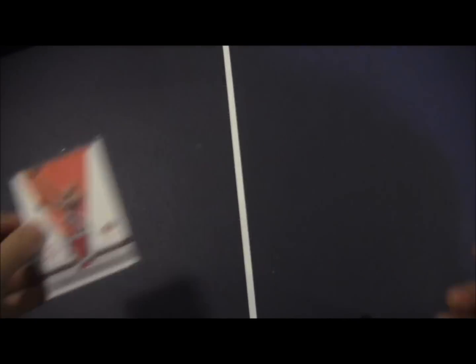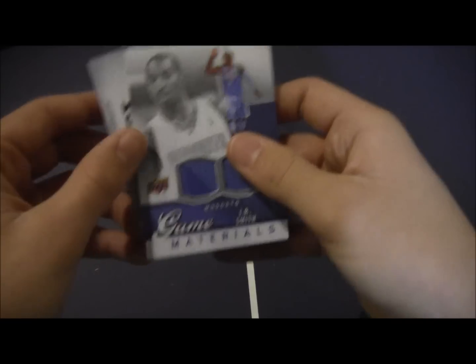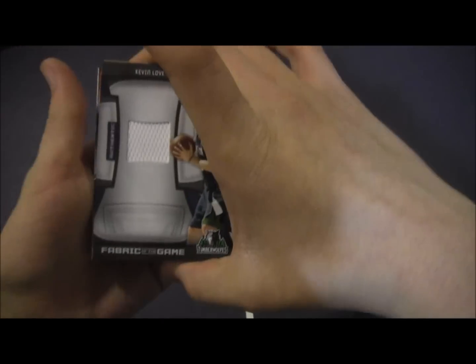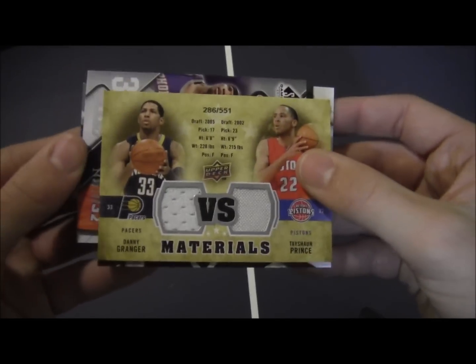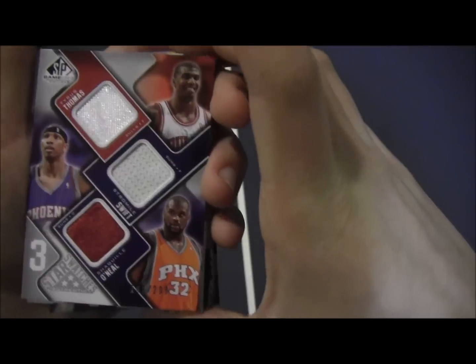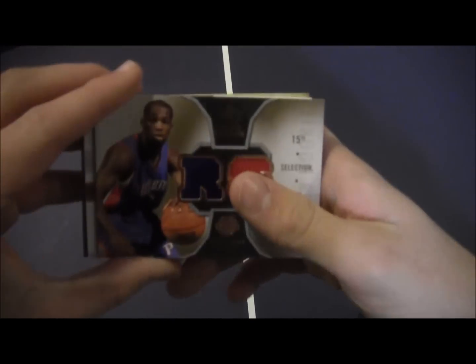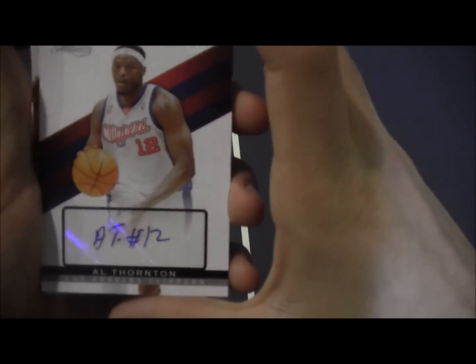Scottie Pippen jersey card. Rodney Stuckey dual jersey. J.R. Smith dual jersey. Kevin Love jersey. Manu Ginobili jersey card. Dual of Danny Granger and Tayshaun Prince. Al Jefferson, out of 99. And then a triple jersey of Shaq, Stromile Swift, and Tyrus Thomas. Rodney Stuckey dual jersey. Al Thornton sticker auto from Signature.